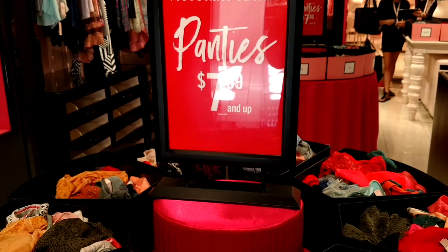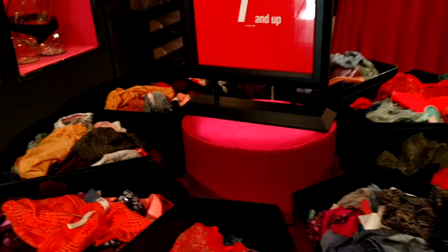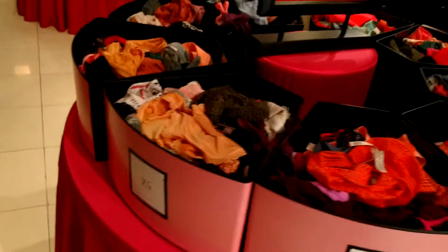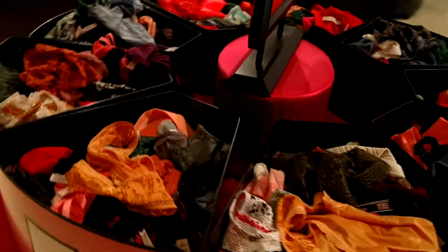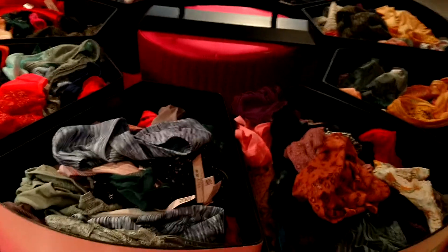Now there are different bins. You want to make sure you check it out because here are panties for $7.99 and up. You just find your size wherever it is — they've got them all sorted out. You can definitely get some great deals here because these again vary in huge price ranges, and you can see they have every color and every style that you could ever want.